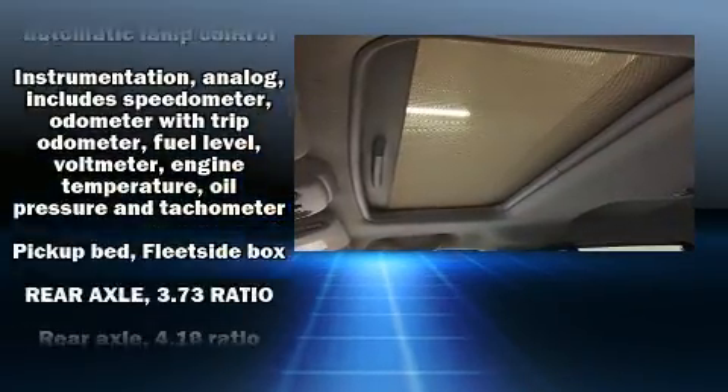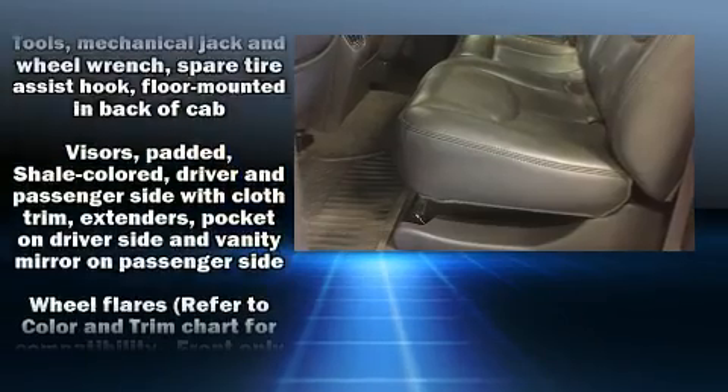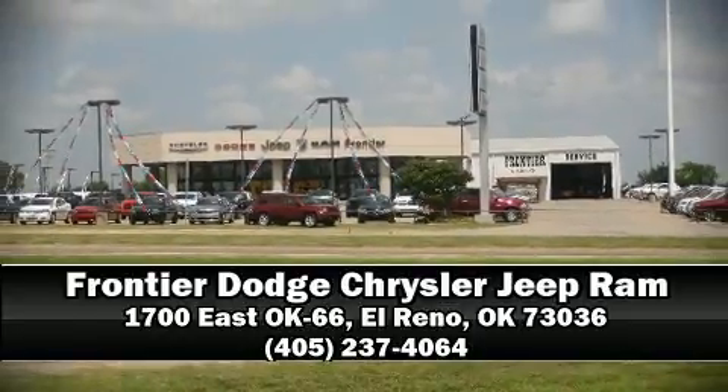Chevrolet also prioritizes safety and security with features such as dual front impact airbags, ignition disabling, and four-wheel disc brakes with ABS. Our sales staff will help you find the vehicle you've been searching for — call now to schedule a test drive.